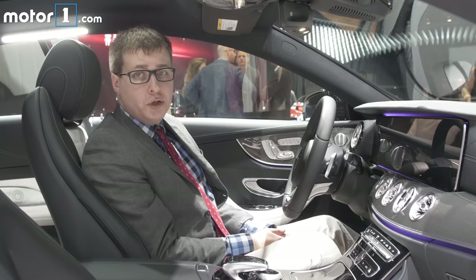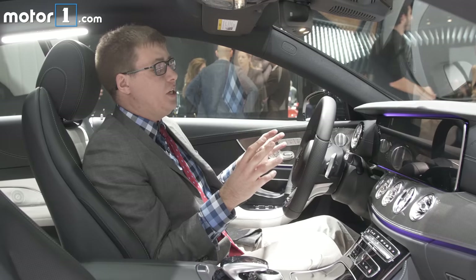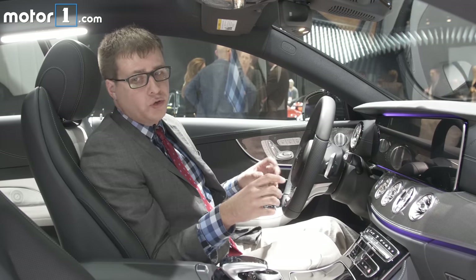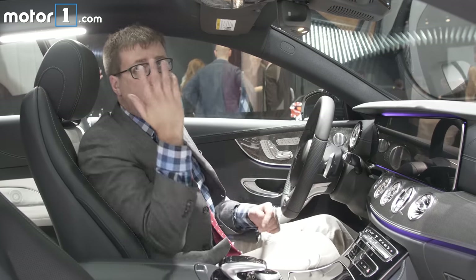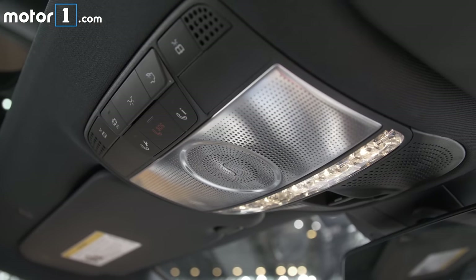The inside of the E-Class Coupe looks a lot like the E-Class sedan too, and that's a great thing because it's gorgeous in here. I really love the layout of all the controls and the design. The seats and the panoramic roof in this car are a really nice touch, as well as the little drilled vents for the Burmester sound system.